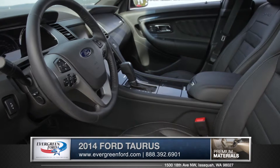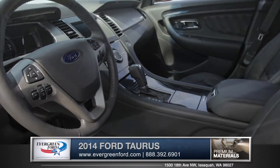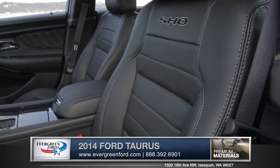Upon entering the cabin, it is evident that soft-touch, high-quality materials are used throughout, especially noticeable in the wood grain and in the available heated and cooled leather-wrapped front seats.